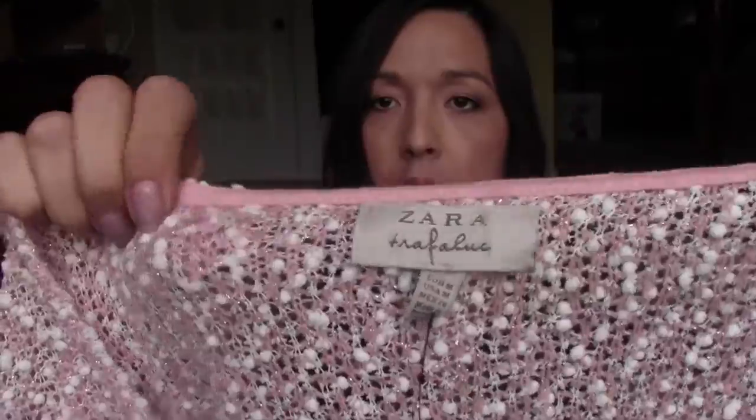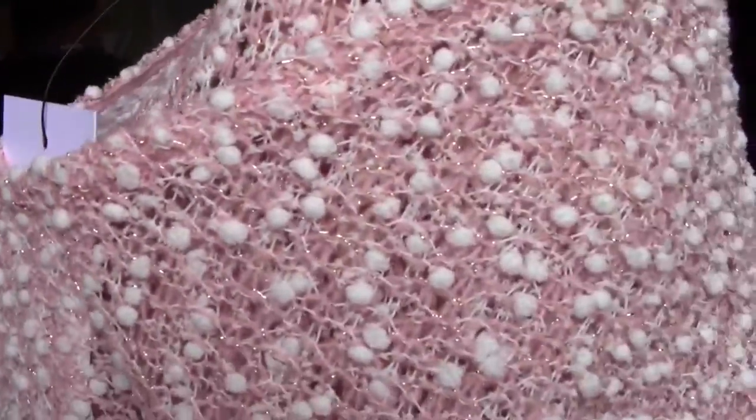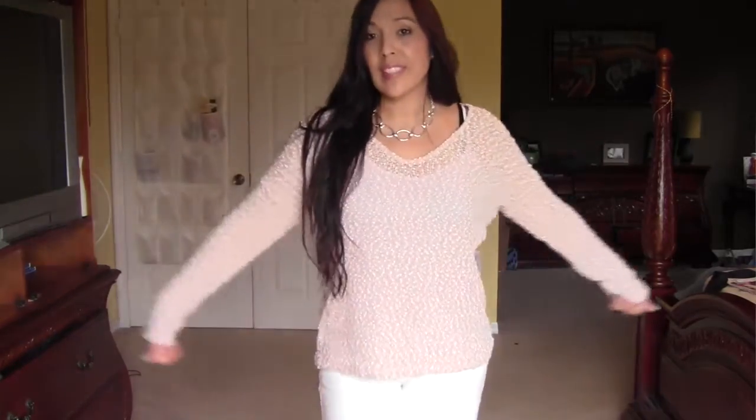This one is from TRF by Zara in a size medium. It's so cute, fun, feminine, and girly — the colors are just so pretty. It has these shimmery golden threads in the texture, which I really love. It is very see-through, so you do have to wear a tank underneath. Originally $37.99, I got it for $13.95.